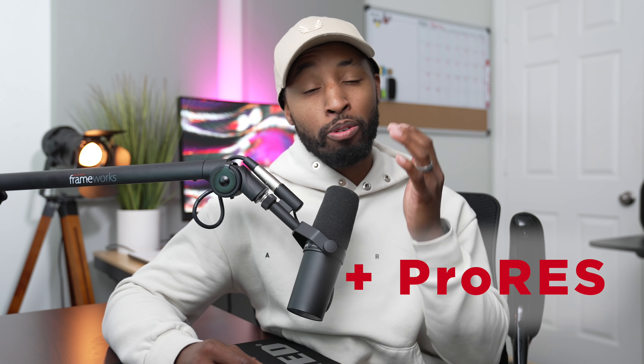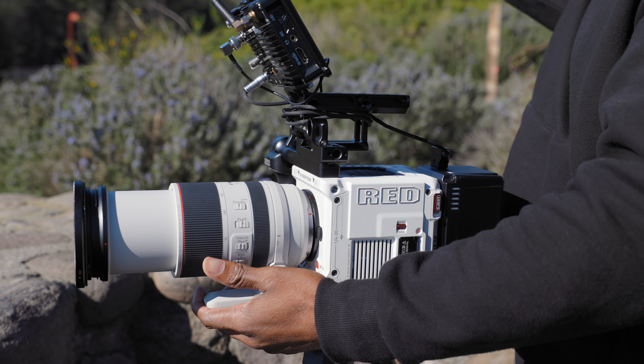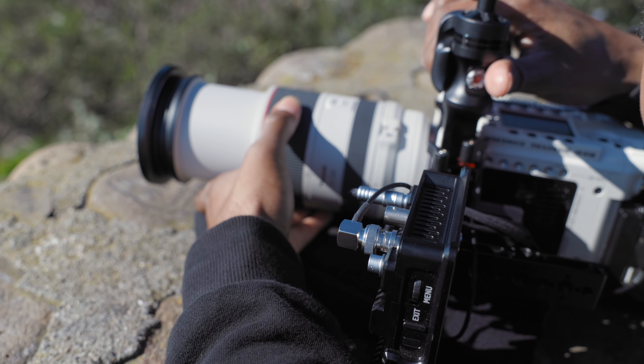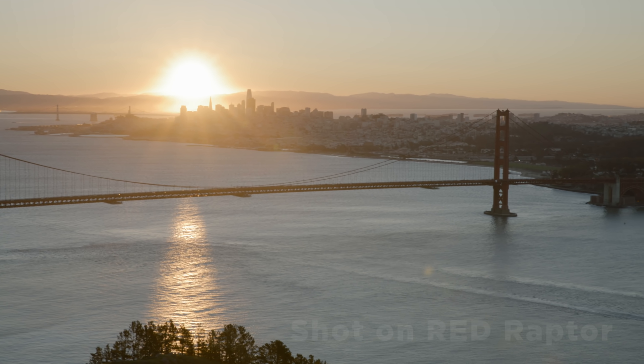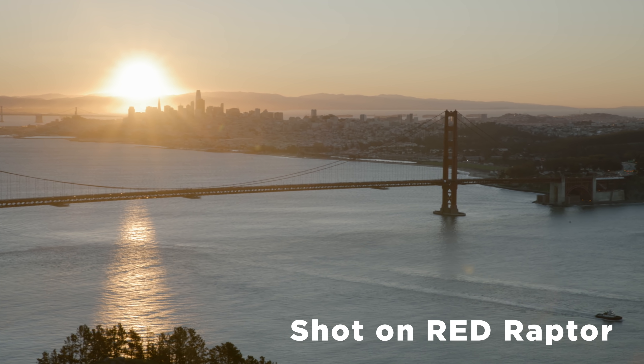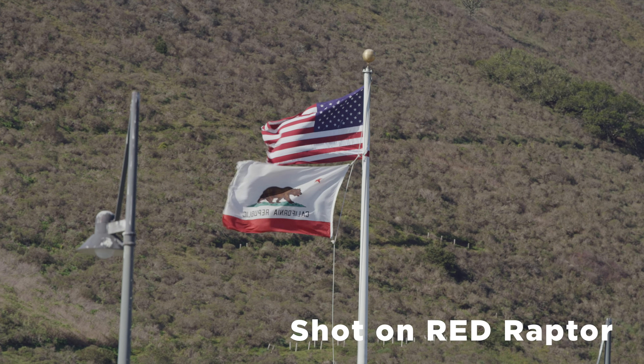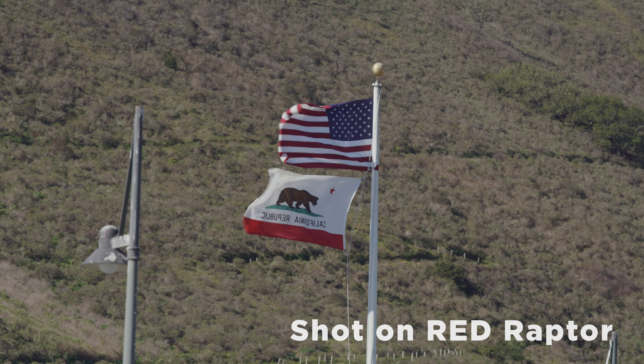A lot of times with Red cameras, if you want to shoot in its full frame glory in RAW you have to shoot at 8K, which means massive file sizes. But now that you can record in ProRes, you can still use the full frame of the sensor while recording in 4K. It is processed, so it is ProRes, but it works out great — and if you've ever edited in ProRes, especially on a Mac, editing in ProRes is a breeze for your computer.